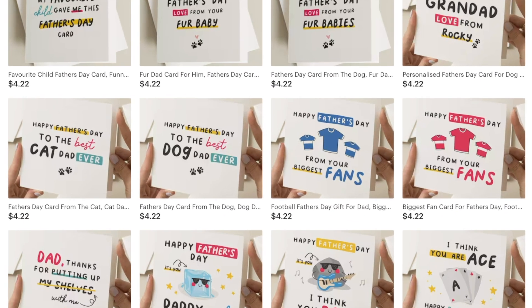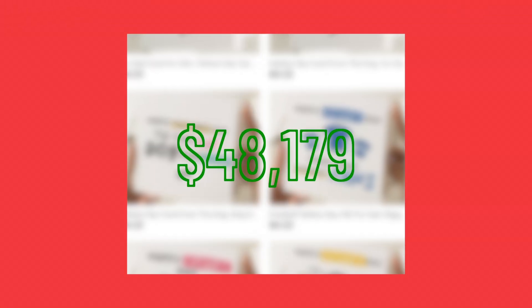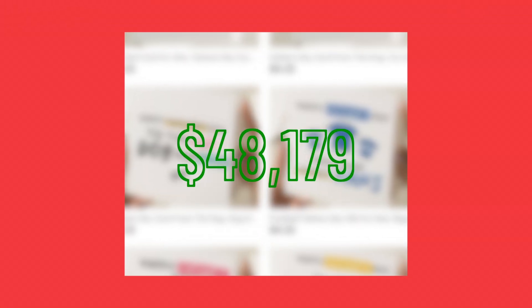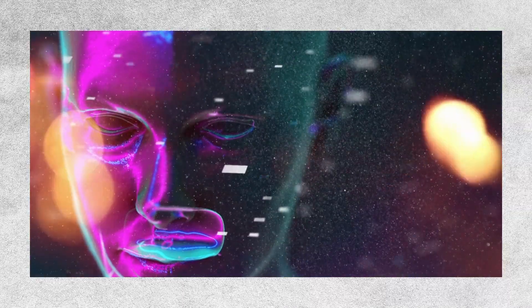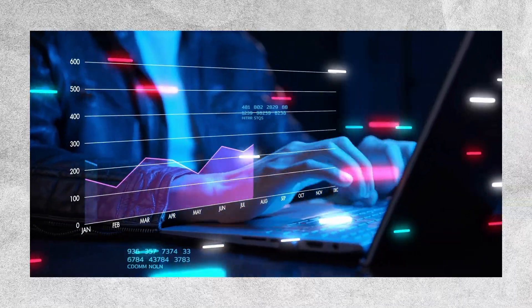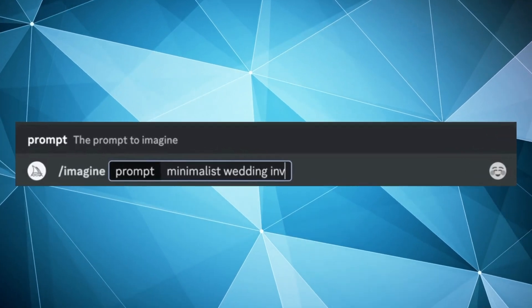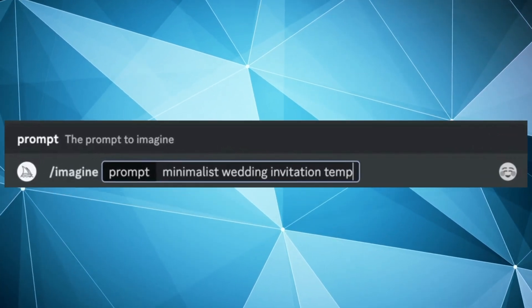With their average price for an item at $4.22, they made around $48,179 in just one month. Now, how can we use AI to break into this market and automate as much as possible? We can use a couple of different tools in combination — Midjourney and Canva — to help us make minimalist wedding invitation templates quickly and easily.